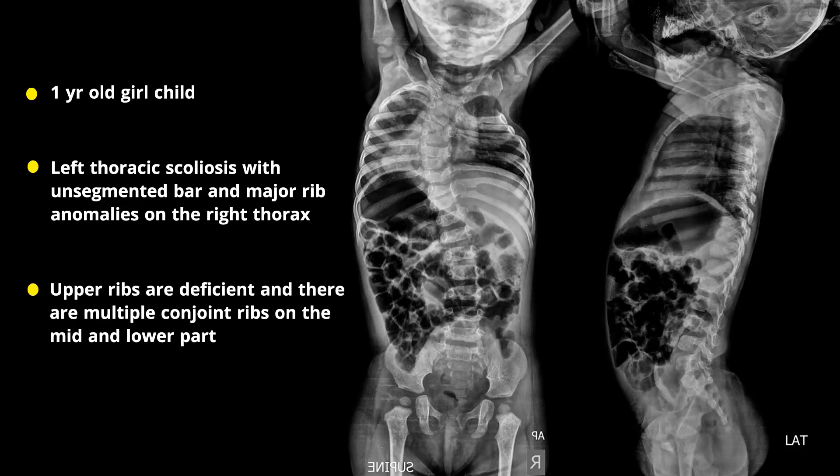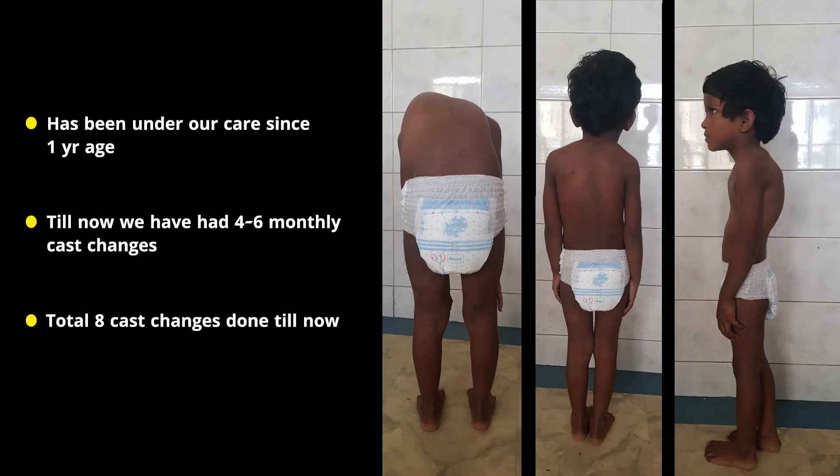Good morning. This is about a one-year-old girl who presented with left thoracic congenital scoliosis with unsegmented bar and major rib anomalies, as you can see. The upper ribs are deficient and there are multiple conjoint ribs on the lower part.